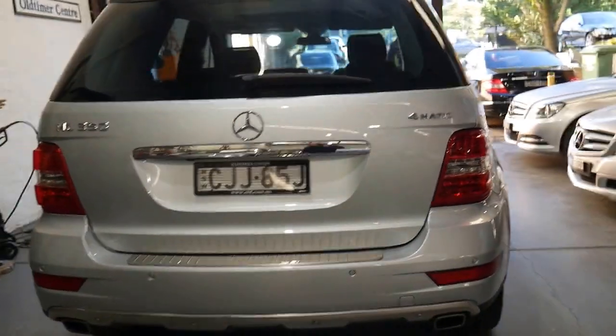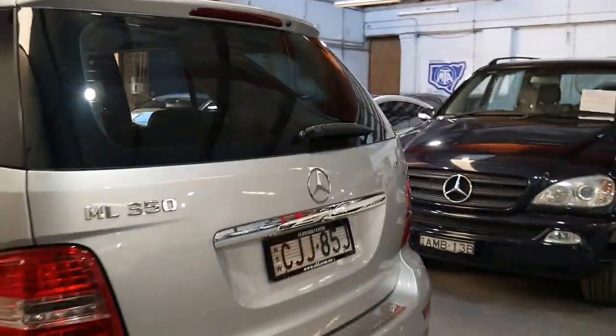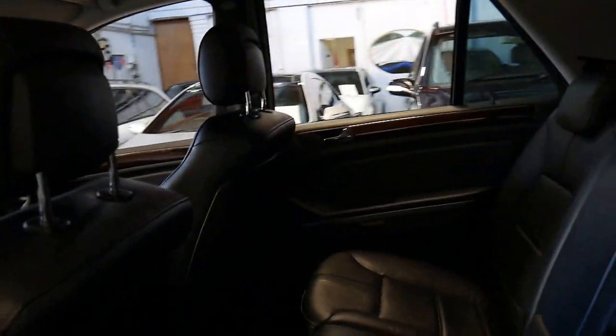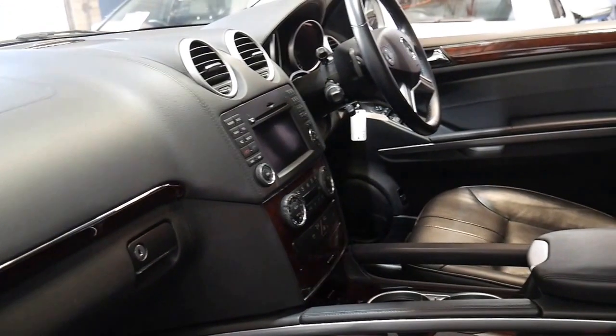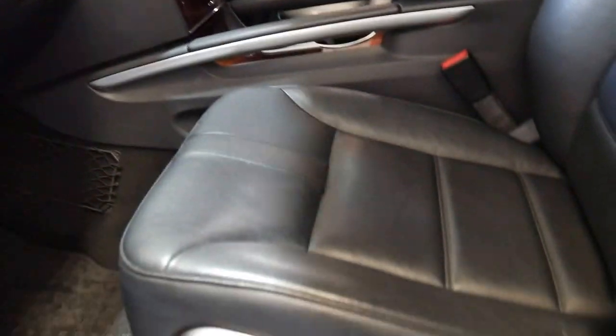It's got parking sensors front and back. It doesn't have the adjustable suspension, which is an option. It is optioned with Off-Road Pro, which means it has a transfer case and low range. That's really not something you want if you're not using it a lot, because it makes the car weigh a lot more, your maintenance goes up, and there are a lot more moving parts.